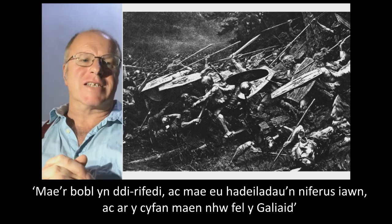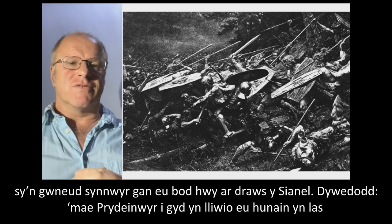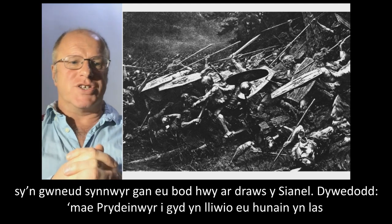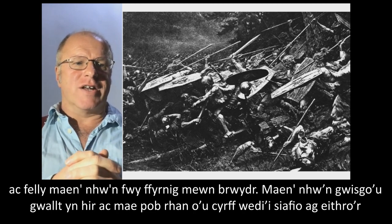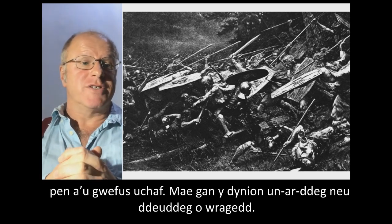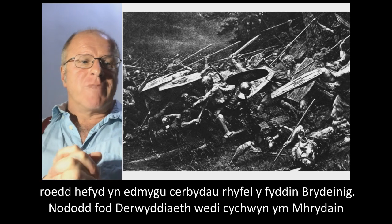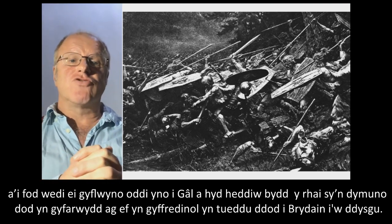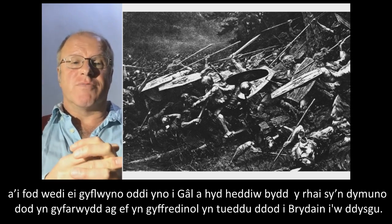Caesar said the number of the people is countless and their buildings are exceedingly numerous, and for the most part they're like the Gauls, which is sensible, them just being across the channel. He said all the Britons dye themselves with woad, which occasions a bluish colour, and therefore they are more terrible in battle. They wear their hair long and have every part of their body shaved apart from their head and upper lip. Ten and even twelve have wives common to them. He was also very impressed with the chariots of the British armies. He noted that the institution of Druidism is thought to have originated in Britain, and even now those who wish to become more accurately acquainted with it generally go to Britain for the sake of learning it.